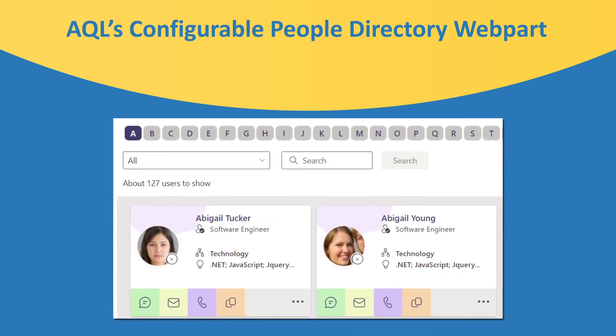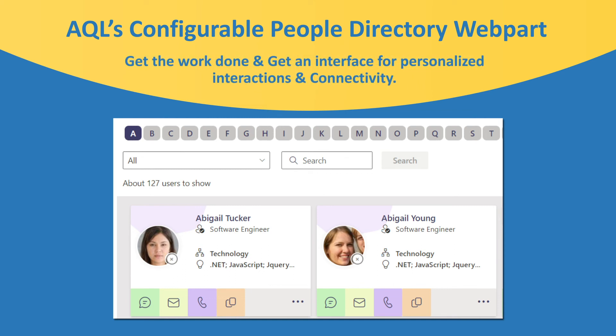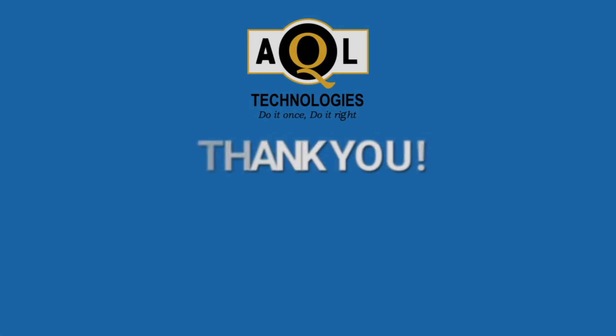AQL's Configurable People Directory web part isn't just to find an employee, but the right employee to get the work done and get an interface for personalized interactions and connectivity. Thanks for watching this video.